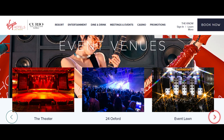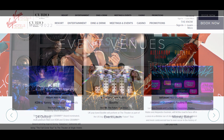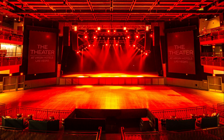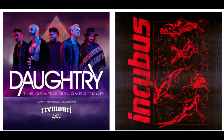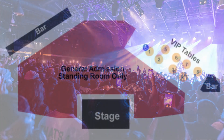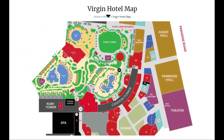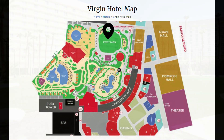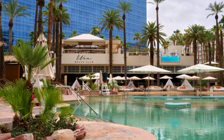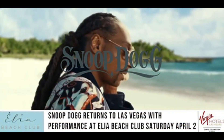They have five different entertainment venues: The Theater, 24 Oxford, Elia Beach Club, Event Lawn, and Money Baby — check their website for show availability. The Theater has a 4,500-seat entertainment venue supporting traveling acts like Daughtry and Incubus. The 24 Oxford seats about 688 in a more intimate theater with table and general seating. The Event Lawn has cabanas and VIP seating available to rent; blankets and chairs are not permitted in the grass area. The Elia Beach Club has day beds and cabanas to reserve, with DJs like Snoop Dogg — it's definitely a party.